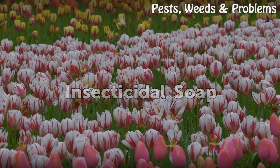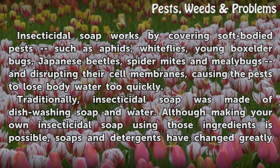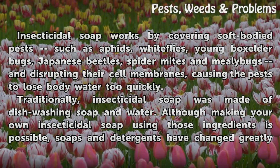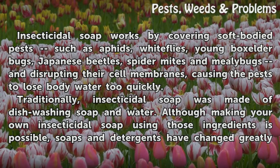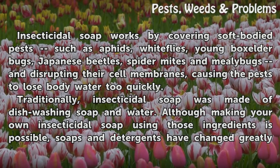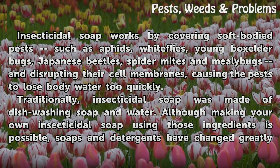Insecticidal Soap. Insecticidal soap works by covering soft-bodied pests such as aphids, whiteflies, young box elder bugs, Japanese beetles, spider mites, and mealybugs, and disrupting their cell membranes, causing the pests to lose body water too quickly.